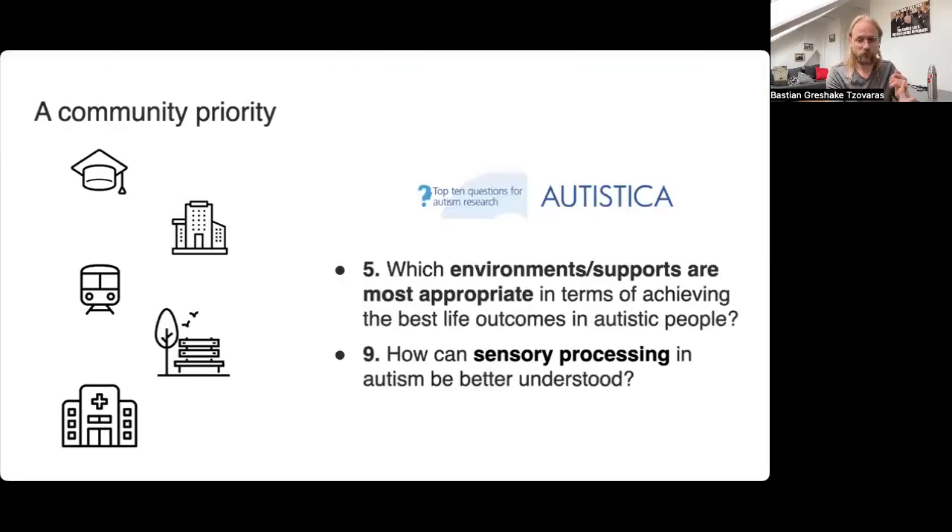That's spaces like schools or universities, workplaces, public transport, public spaces like parks, but also hospitals and waiting rooms — and it's a real community priority. Two of the top 10 most important research questions to autistic people include which environments are most appropriate in allowing people to have the best life outcomes, and also how sensory processing can be better understood.